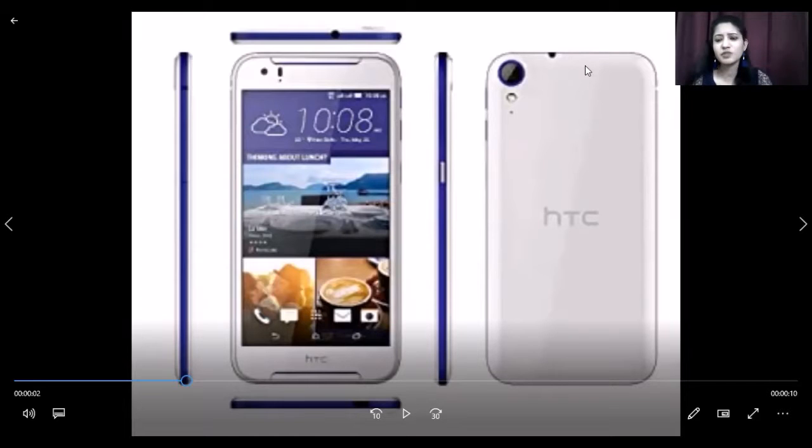Expecting things to be much better in this, whereas if we compare these two models, we can say that the 830 variant was a heavy-weighted phone as compared to the previous one. It was slightly heavier.